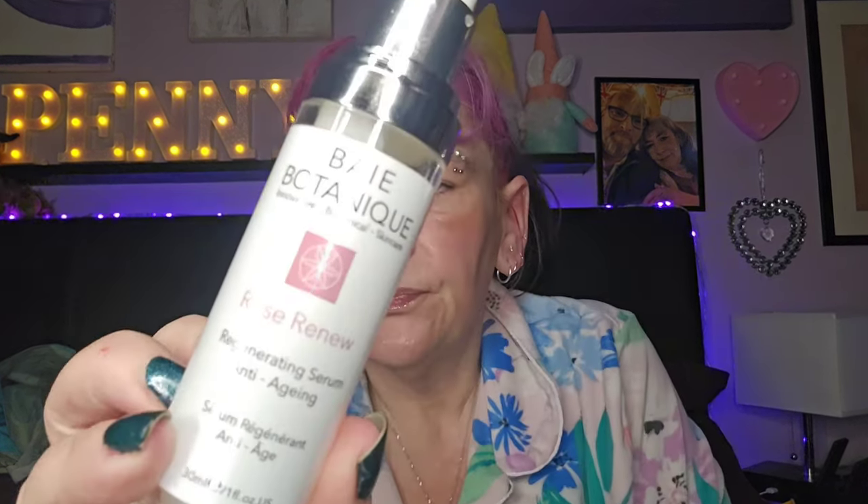This is the Bain Botanic Rose Renew Regenerating Serum for anti-age. I really like this — I was gutted when it ran out. I think it came in a lemonade box I had a while ago. It's a lovely serum, but I don't know where to buy it. If I could find it and afford it, I would.